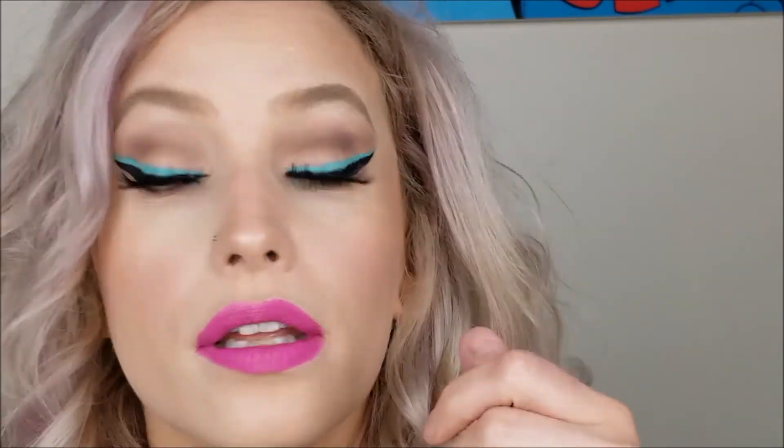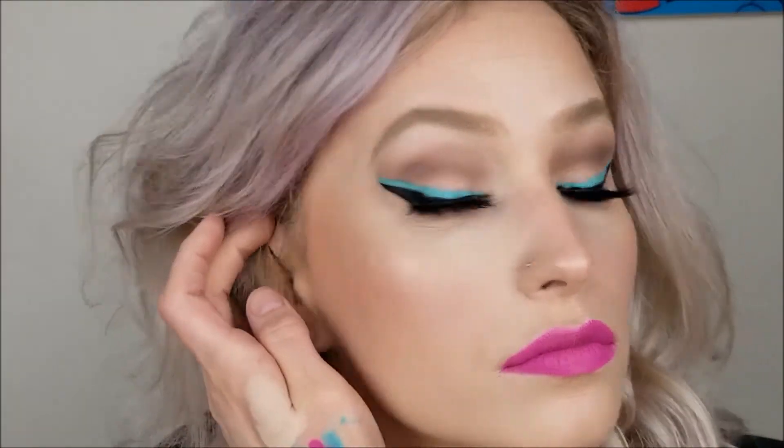I like how my hair turned out too — not too bad. I bought these giant hoops and I've been wanting to wear them in a video. I hope you guys enjoyed it. I will link everything I used down below and I hope you have an amazing day. Thanks guys, bye!